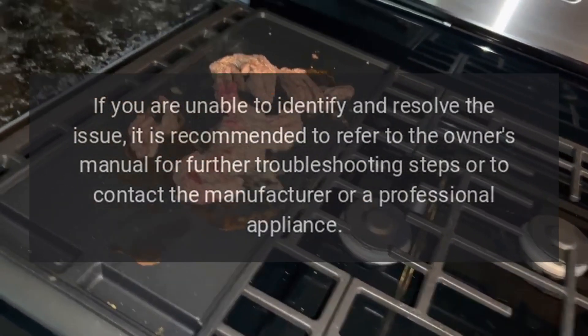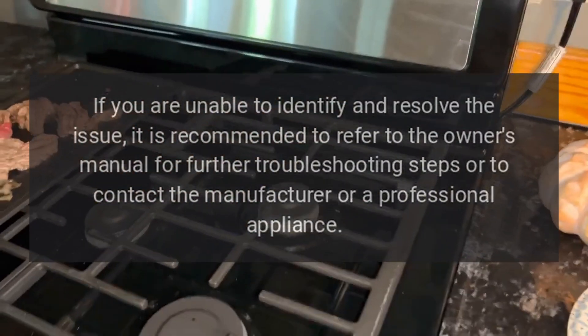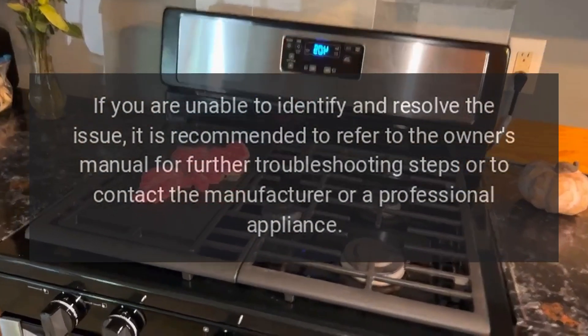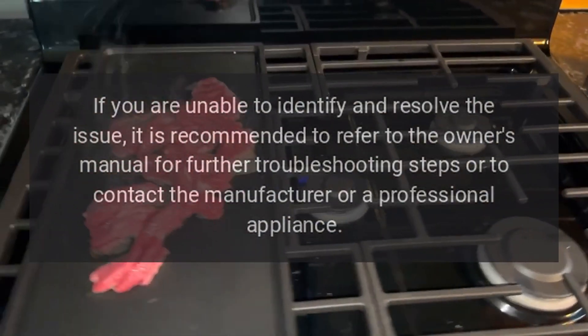If you are unable to identify and resolve the issue, it is recommended to refer to the owner's manual for further troubleshooting steps, or to contact the manufacturer or a professional appliance technician.